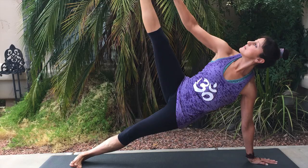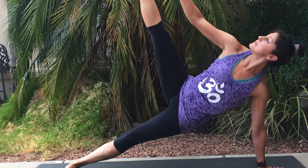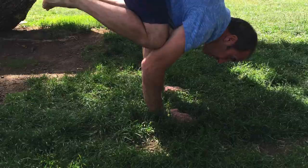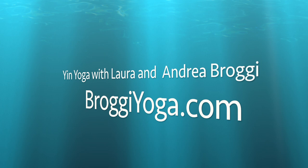You can visit our website for additional information about us and Yin Yoga. If you are in the Phoenix area, please check out our class schedule and come visit us at BrojiYoga.com. We hope you join us in our journey. Namaste.